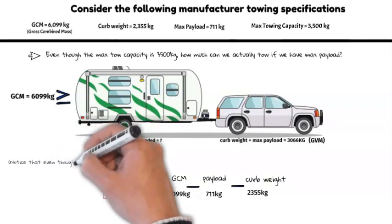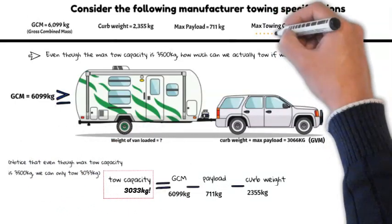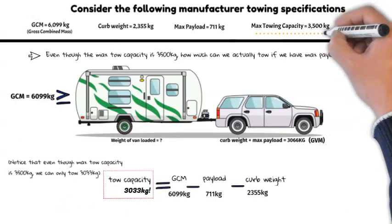Notice that even though our max tow capacity is rated to 3.5 ton, we can only tow 3 ton. This is because at max payload we don't have enough weight tolerance remaining within our GCN limit.